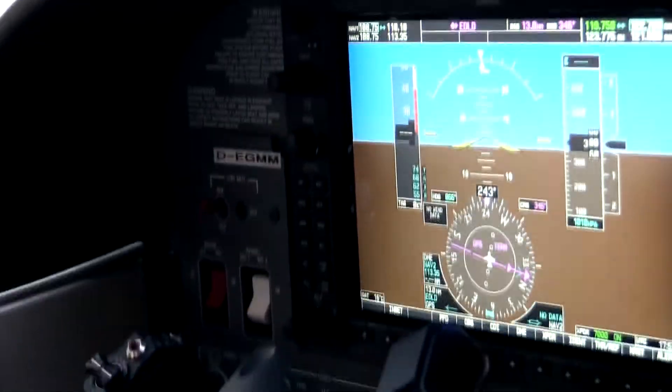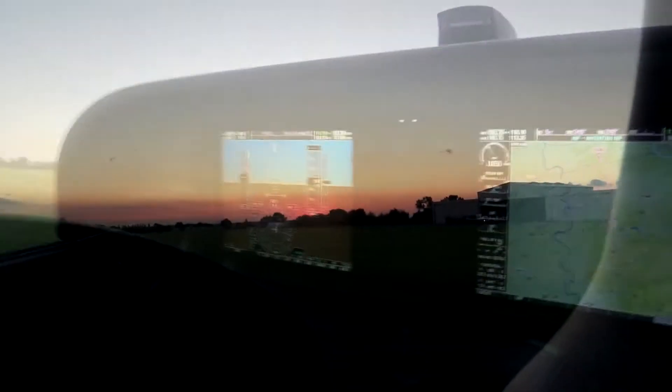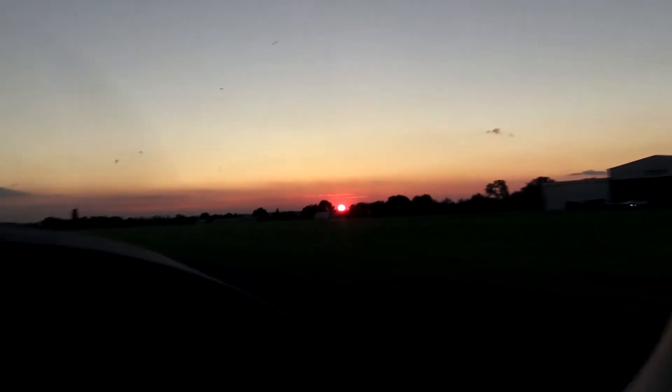Night flying — the mysterious darkness. Welcome to the latest behind-the-scenes video. Tonight you'll see Sarah, one of my students, experiencing her first nighttime instruction.